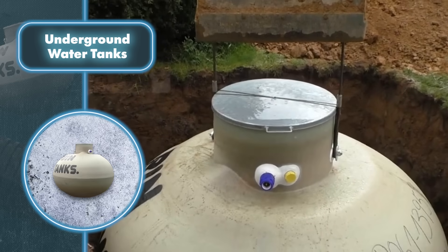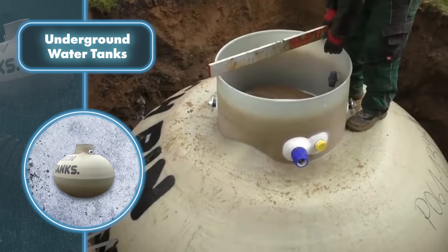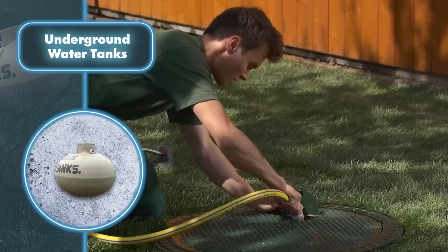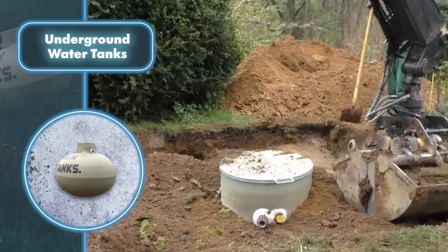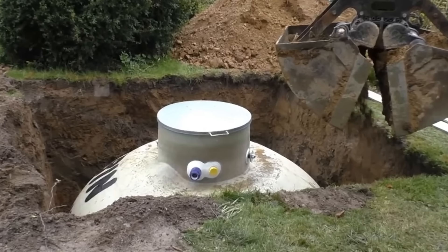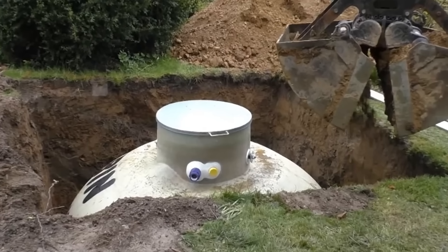Plus, the majority of them are made of plastic, which means you can rest assured about the safety of the liquid inside, since plastic doesn't react with the environment or other substances. The major hurdle is the cost of installation. Without a group of friends and sufficient time for digging, you'll have to bring in specialists with equipment, and that doesn't come cheap.